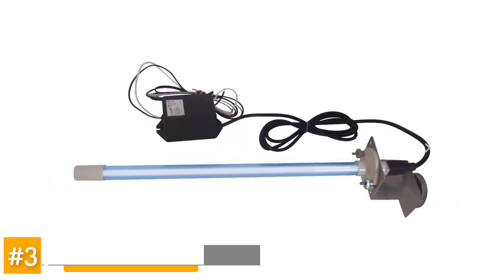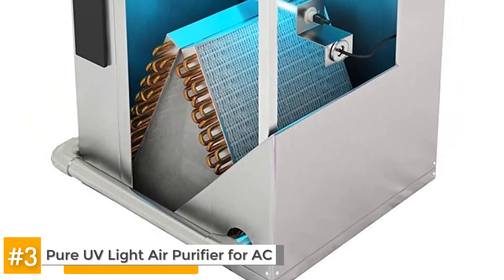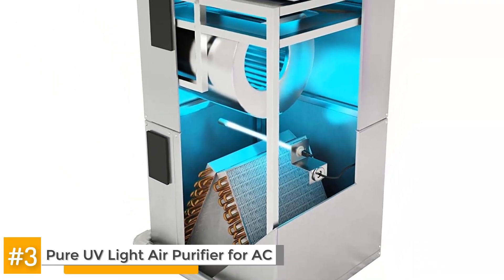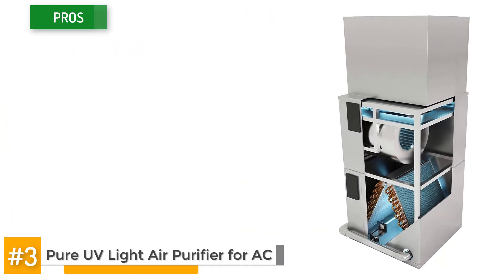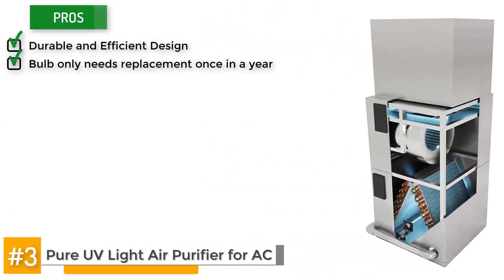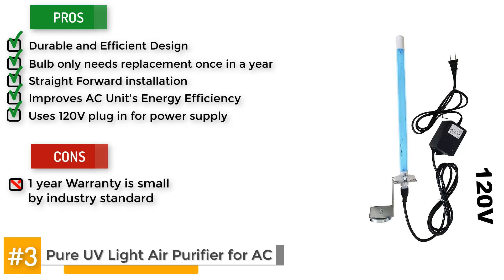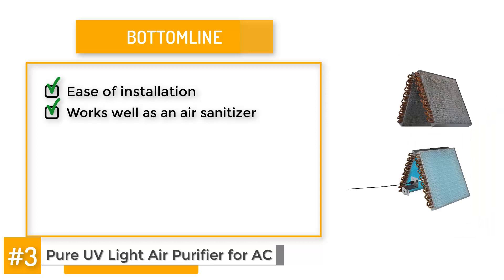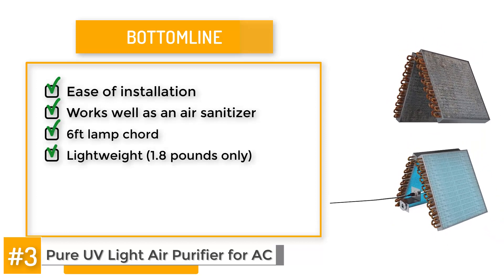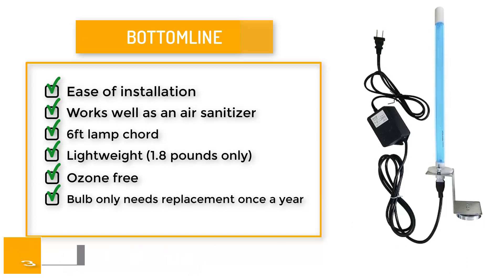Let's take a look at the Pure UV Light Air Purifier for AC. If you're looking for a UV light air sanitizer that is easiest on installation, this is one of the easiest among the sanitizers on the list. You only need to find a place to stick the magnetic bracket onto the inside of the air handler. Amongst its pros, it's got a durable and efficient design, you only have to replace the bulb once a year, it's got very easy straightforward installation, and it improves the AC unit's energy efficiency. It uses a 120-volt plug-in for power supply. One thing to look out for is that the one-year warranty is small by industry standards. Bottom line, the biggest selling point is its ease of installation, and it works well as an air sanitizer. It's got a 6-foot lamp cord and it's also pretty light, weighing only 1.8 pounds. This UV purifier is ozone-free, and the bulbs only need to be replaced once a year, and replacements are readily available.